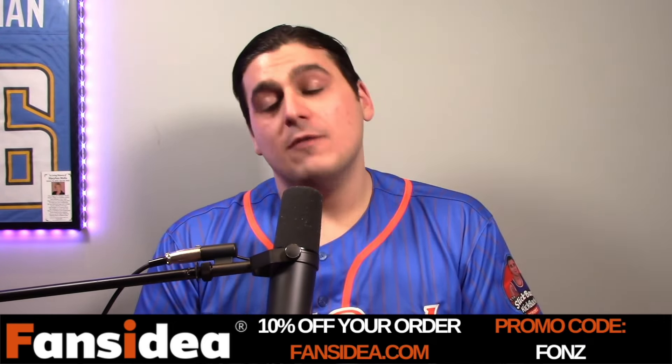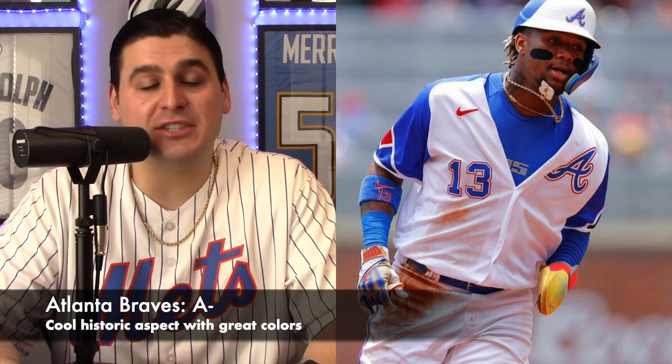We start with the Atlanta Braves — white base jersey, blue sleeves, and red accents. These uniforms were inspired by the team's 1974 home uniforms worn by Hank Aaron, historic because that's the same uniform he wore when he surpassed Babe Ruth with his 715th home run. As a Mets fan they're rivals, but being unbiased, I really do like this one a lot. It gets an A-minus grade — one of my favorites.